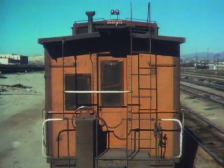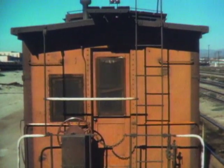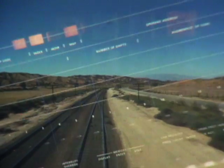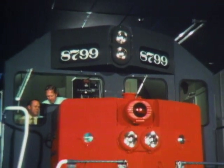The engine simulator, built by McDonald Douglas, is less expensive than the real thing and speeds up the training of engineers. Even if you don't become a railroad engineer, it's likely that at some time in your life you'll learn to do a complicated job by practicing in a realistic computerized training simulator like engine number 8799.